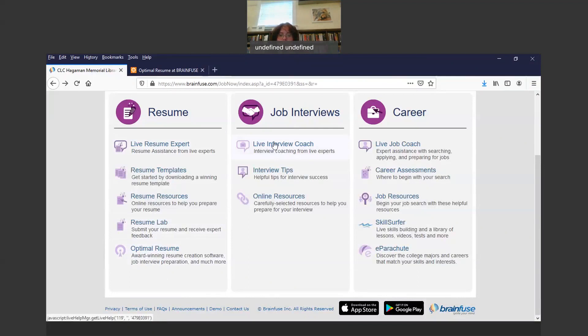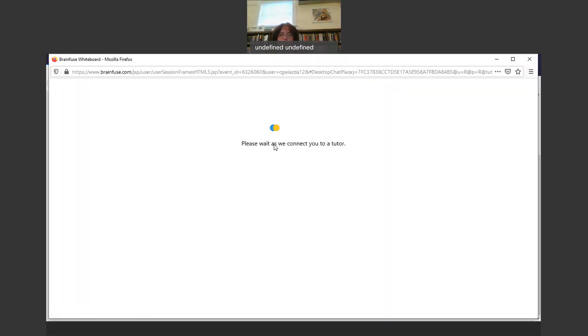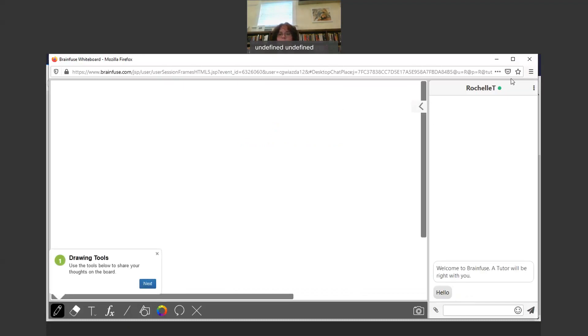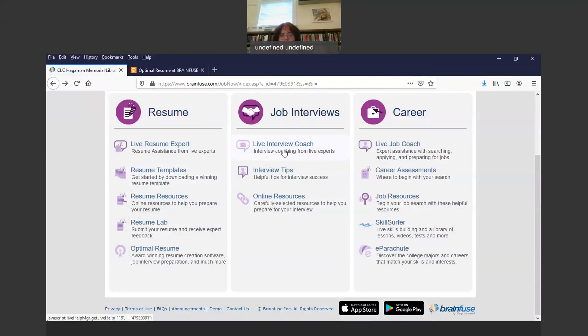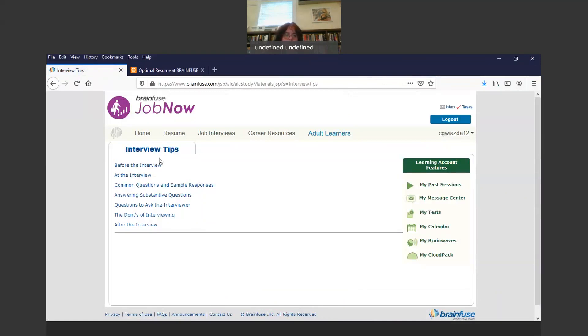Under Job Interviews, there is a Live Interview Coach. This is where you can connect to a live interview coach who will help you do an interview — they'll talk to you about interviewing and you can do practice runs with that person. Then there's Interview Tips — it gives you tips before the interview, at the interview, common questions and sample responses, answering substantive questions, questions to ask the interviewer, the don'ts of interviewing, and after the interview.